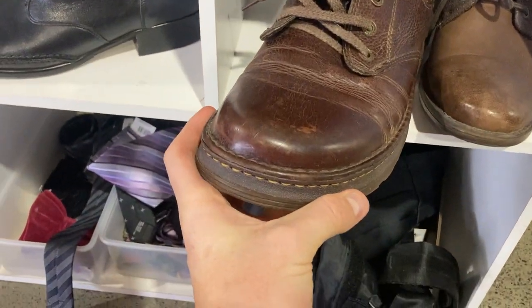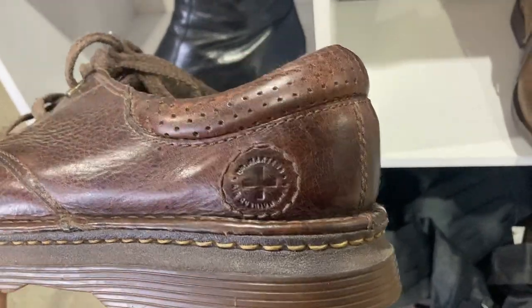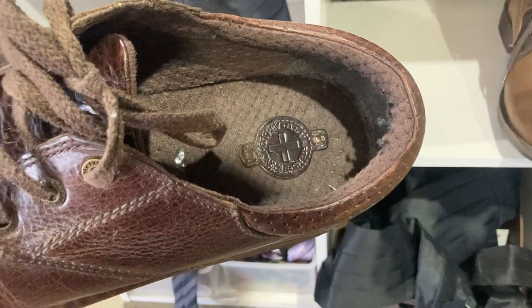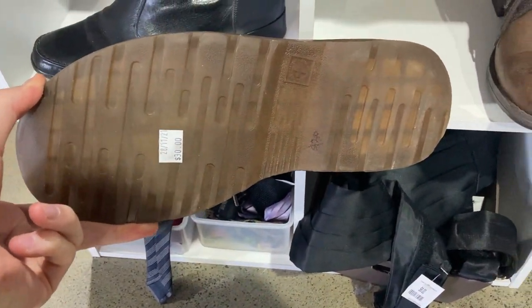I've also found Doc Martens — it's the stitching on the sole of the shoe that will get you every time. These aren't your standard boot style, but they are still Doc Martens, so I was very happy to see them. However, I wasn't happy to see a $30 price tag, and even more disappointed about the comps on eBay. Not a lot of money.